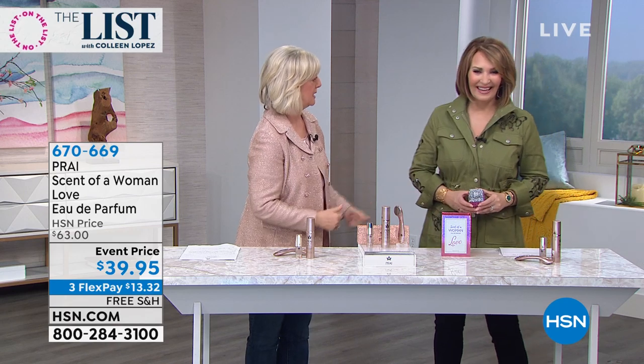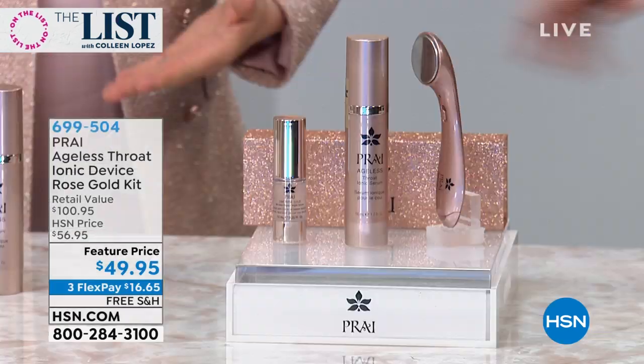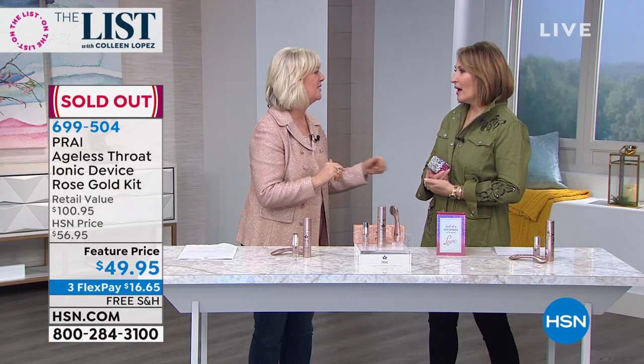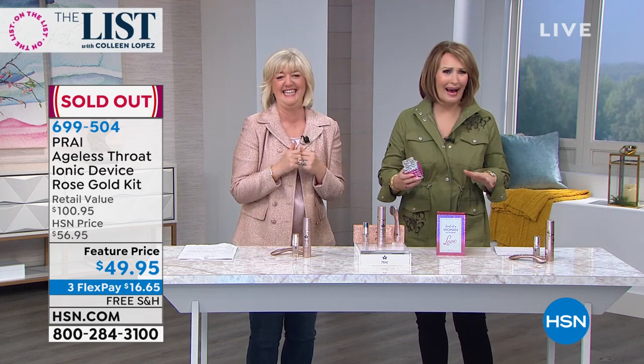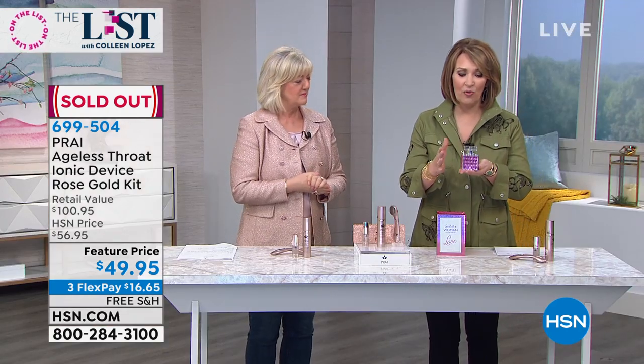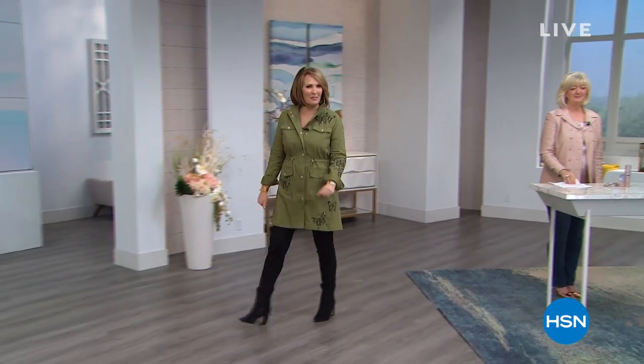Don't say we didn't warn you! Inger got engaged because of this — two days she was wearing it. She was about to spritz it and her boyfriend came up behind her and said 'You smell wonderful, will you wear that for the rest of your life?' She said yes and he proposed on the spot. The kit sold out — thank you! If you want the perfume, it's under 40 dollars and it's gorgeous. Kathy, you're a doll — thank you!